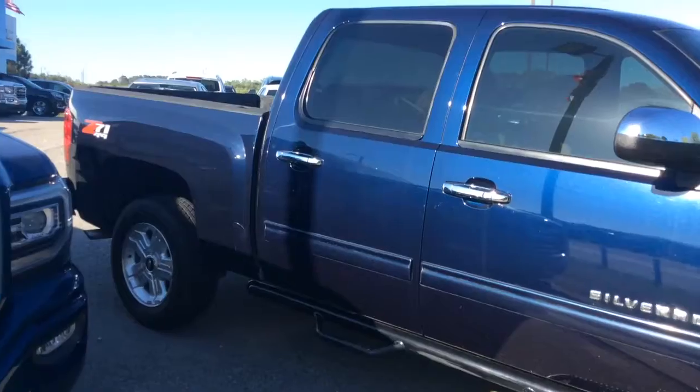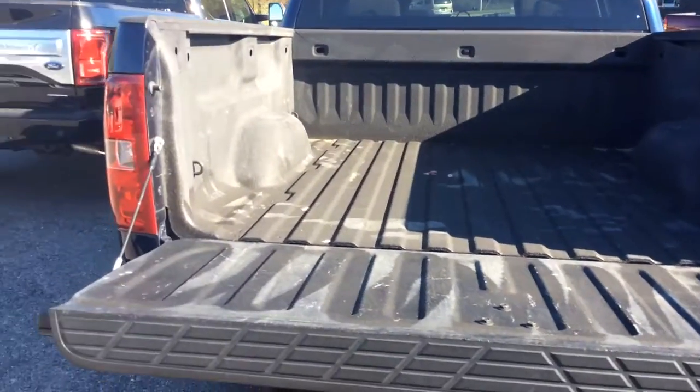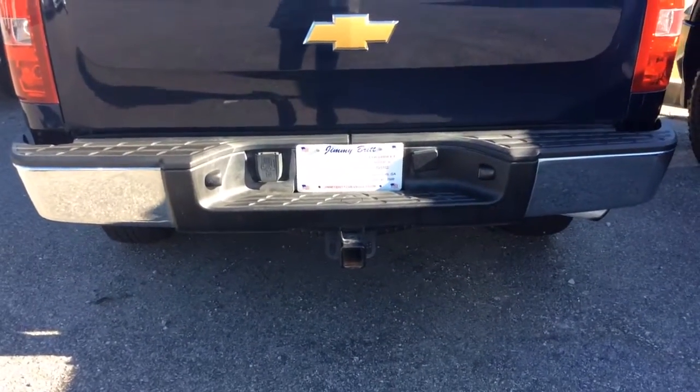It does have the side steps. It's got your spray-in bed liner, set up for trailering.